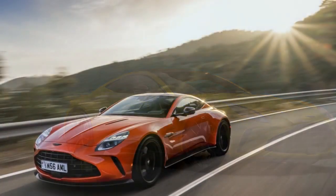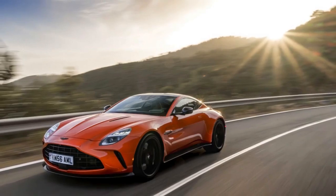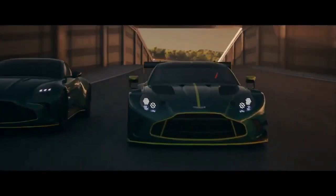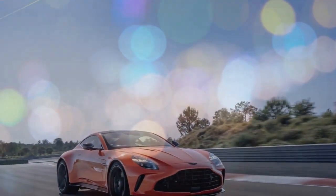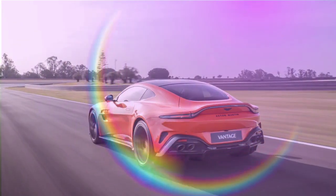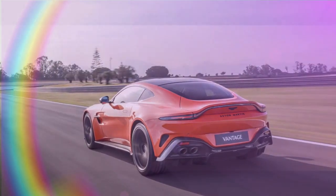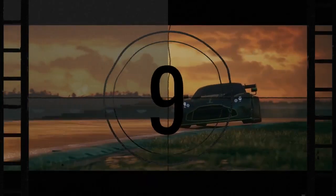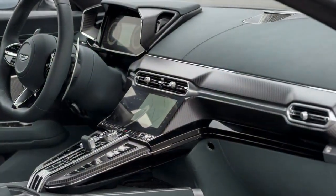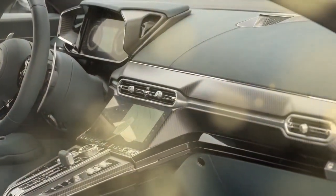Aston Martin Vantage 2025: a rebirth of power and style. The iconic Aston Martin Vantage roars back onto the scene for 2025, completely redesigned and even more exhilarating to drive. The most striking change lies under the hood — the 2025 Vantage boasts a monstrous twin-turbo V8 engine churning out 656 horsepower, translating to an acclaimed 0-60 mph time of 3.4 seconds. Reviewers have lauded the lively and communicative nature of the engine, offering an unparalleled driving experience.